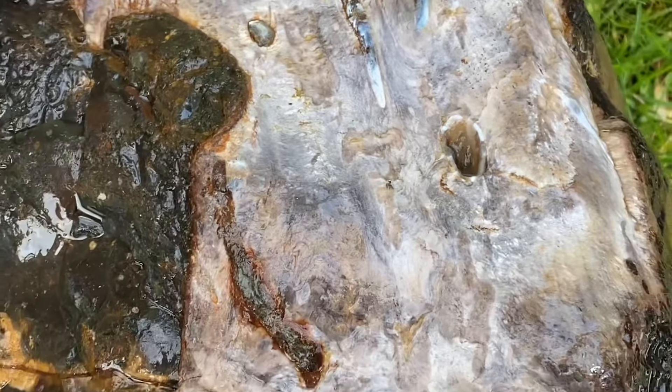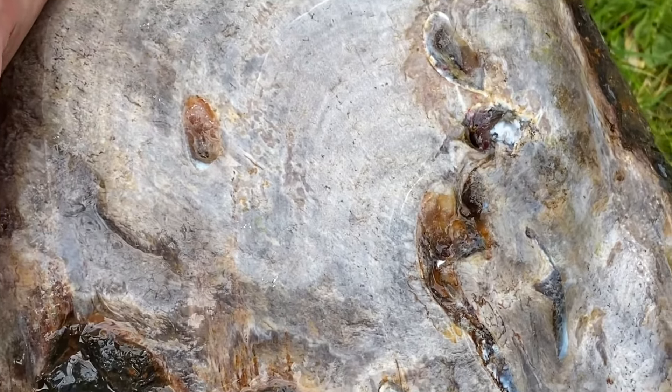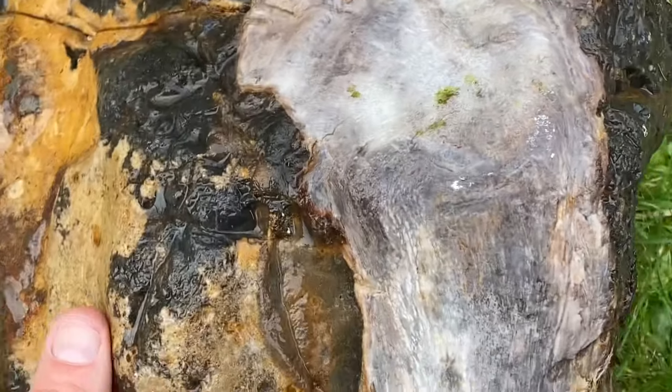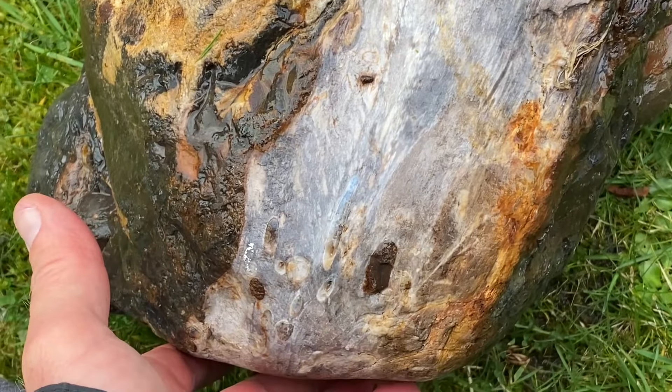It would be great to find another bit of that washing out at low tide on the beach. It's pretty much unlikely to happen, but I'll keep my eyes open and see what I can find as I go collecting today in spring.